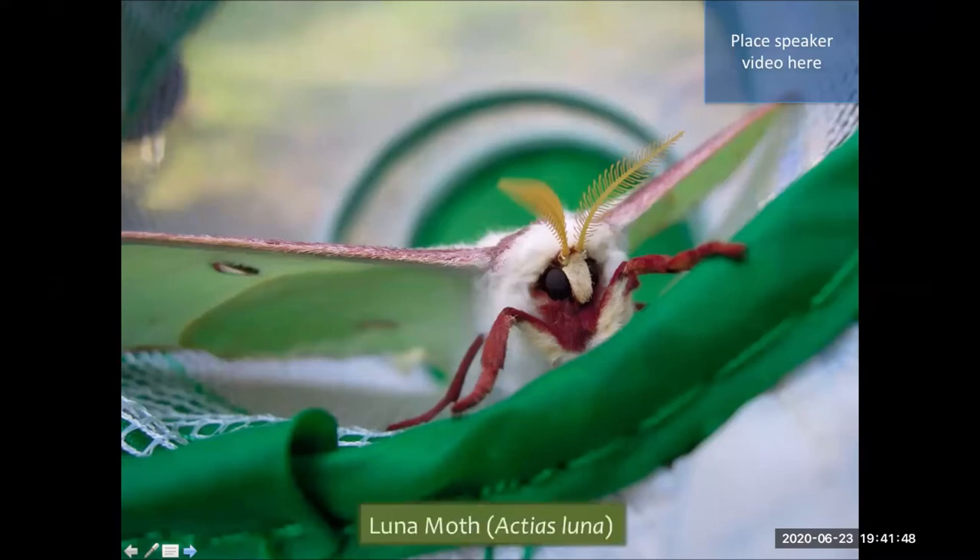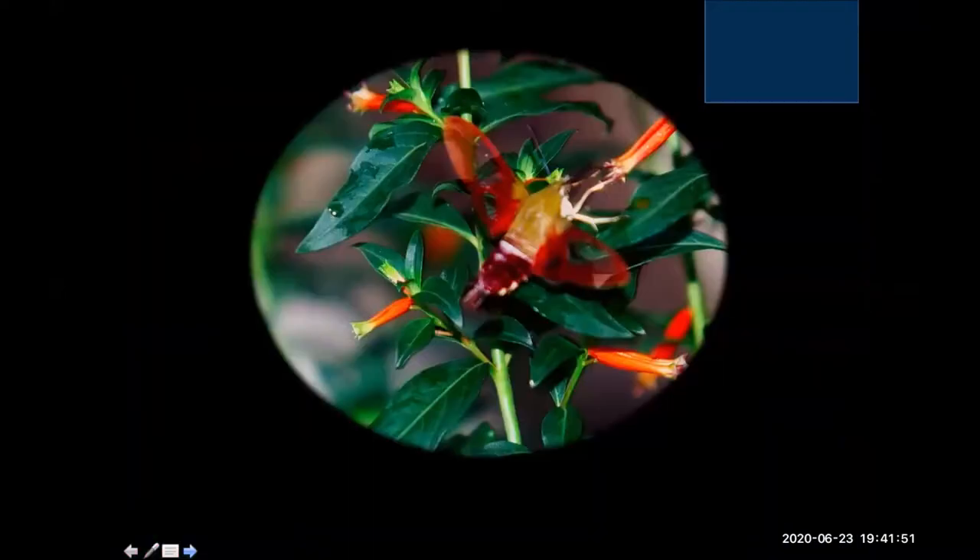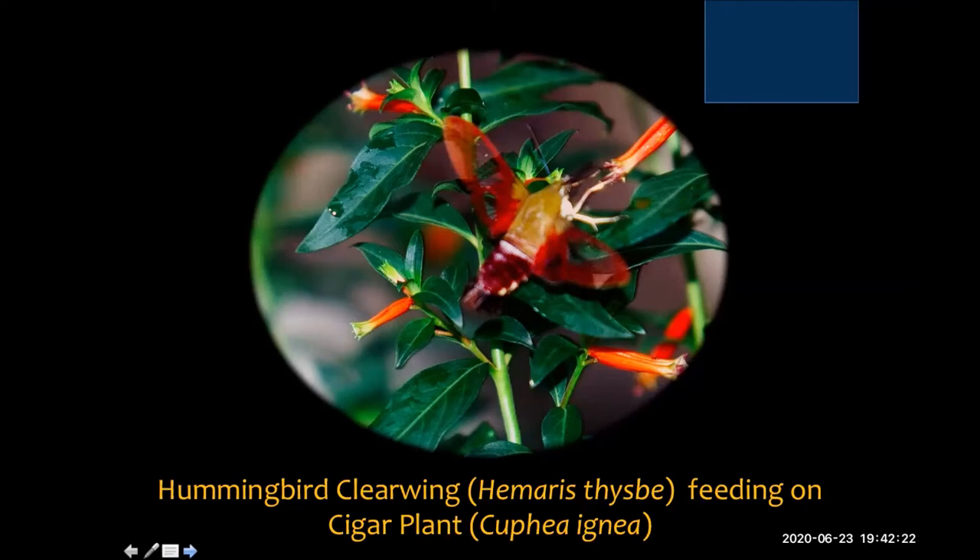Walter also got this somewhat fuzzy picture of the luna moth — and in its fuzziness I appreciate it, because these moths always look fuzzy to me and often get mistaken for something else. People will often ask: what is that tiny little bird in my garden that looks like a hummingbird? It's actually a member of the sphinx moth family often referred to as a hummingbird clearwing, and in this picture it's feeding on a cigar plant.